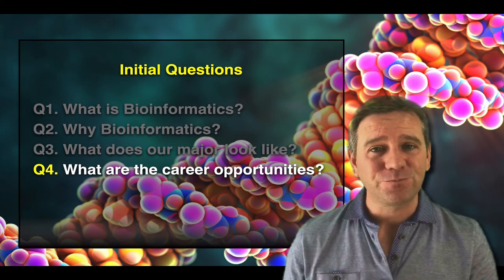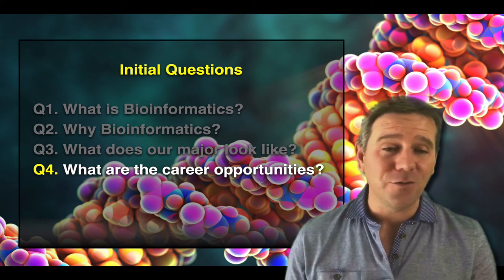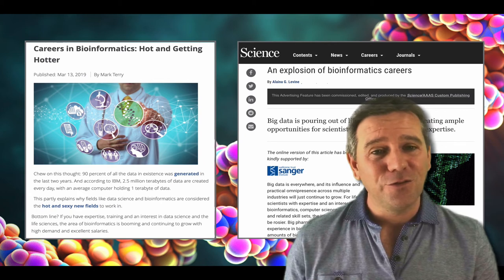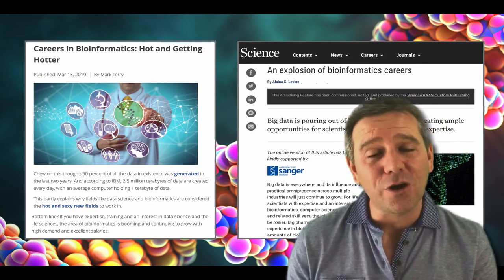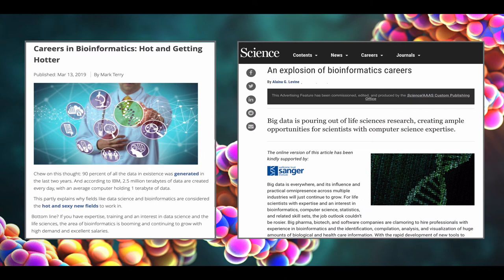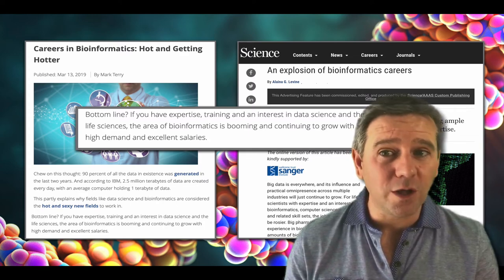Finally, I want to talk about specific career options open to graduating students with bioinformatics training. The opportunities are many and varied — throughout biotech and pharma, biosciences and academia, and clinical settings where genomic technologies feature. A quick Google search finds articles with titles like 'Careers in Bioinformatics: Hot and Getting Hotter' or in Science Magazine, 'An Explosion of Bioinformatics Careers.' The bottom line is: if you have expertise and interest in data science and the life sciences, the area of bioinformatics is booming, continuing to grow with high demand and excellent salaries.